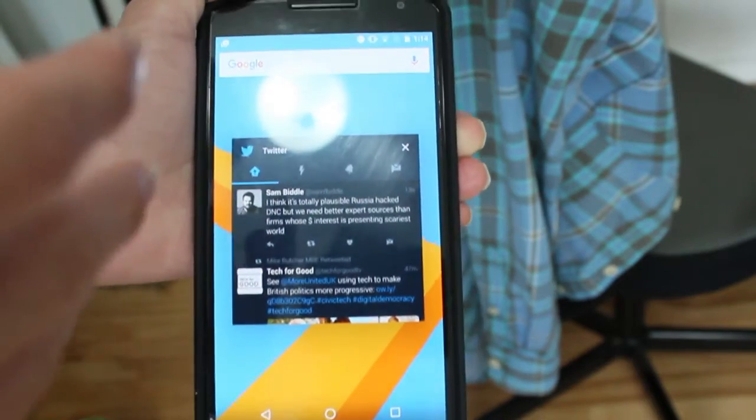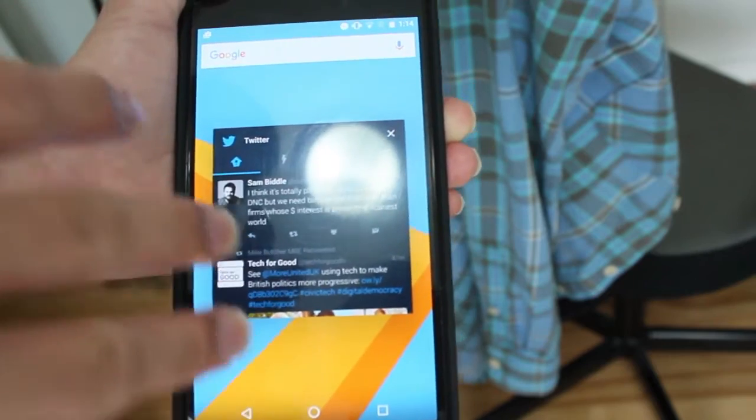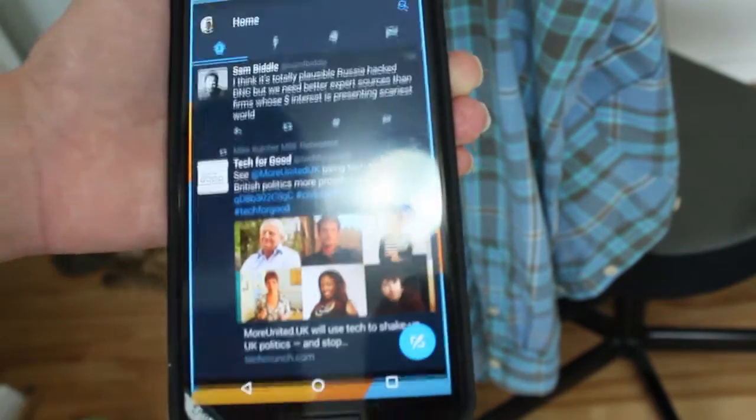Hey guys, how's it going? Daniel here, and today, finally, Twitter has released an update that a lot of hardcore Twitter users have really wanted from the official Twitter app on Android.